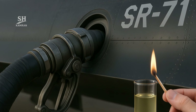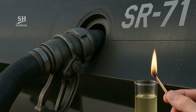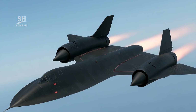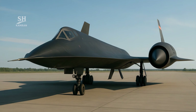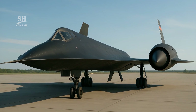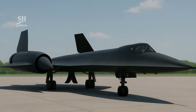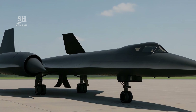Even its fuel was engineered exclusively for this plane — so dense it couldn't be lit with matches or lighters. But at high temperatures, it gave unmatched engine efficiency, and at high speeds, nothing else could match its power. In a world where technology changes fast every single day, the SR-71 still lives in the minds of fans and engineers — not just for its shape and records, but its philosophy: a philosophy that says impossible is just a challenge.